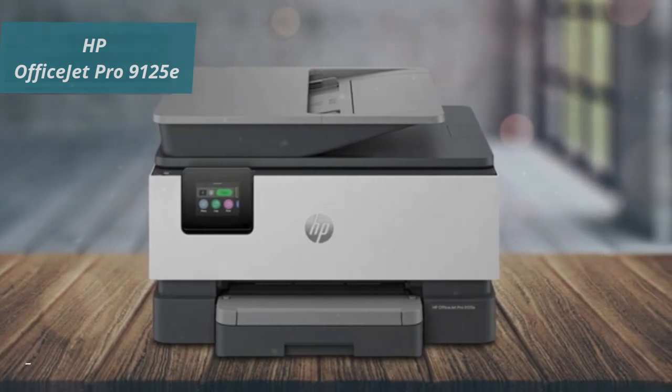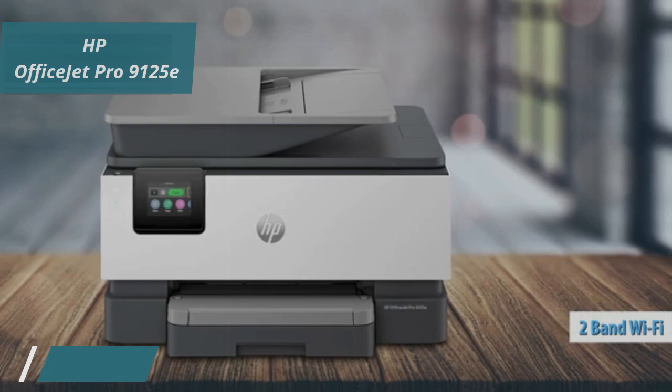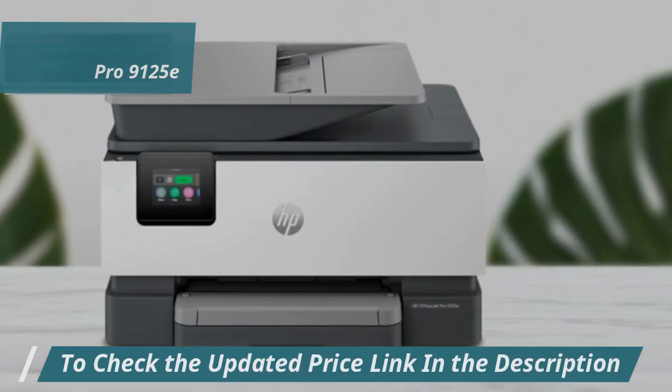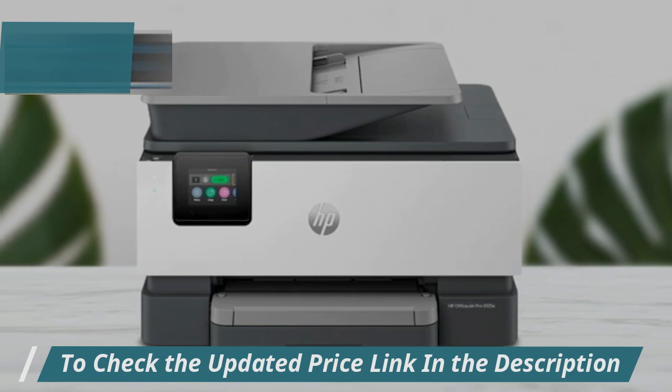One of the most impressive aspects is its reliable dual-band Wi-Fi. Unlike other printers that often lose connection, this one automatically detects and resolves issues, ensuring seamless wireless printing every time.